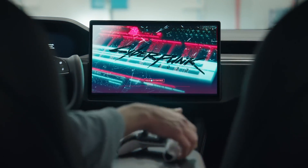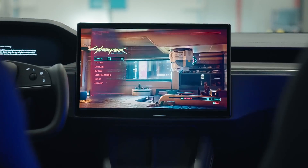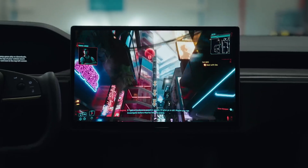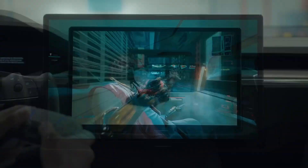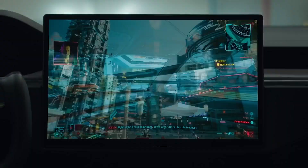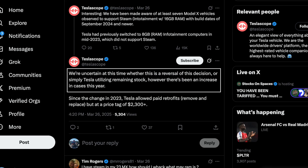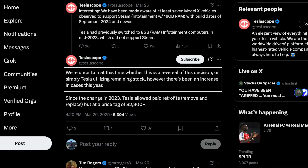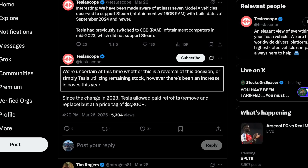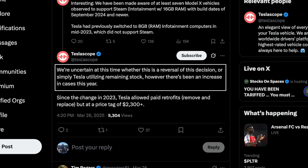While this discovery is really great news and indicates that we could possibly be seeing Steam integration in the very near future, it still remains unclear whether this signals a reversal of the decision or if Tesla is simply using remaining stock. Although Tesla Scope confirms there has been a noticeable increase of this new board, and just within this year alone there have been many other vehicles receiving the new 16GB of RAM.